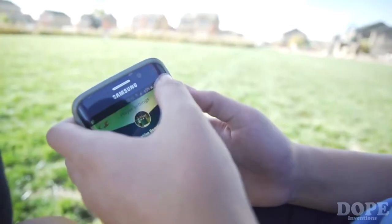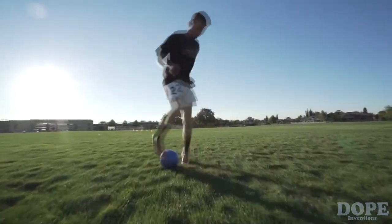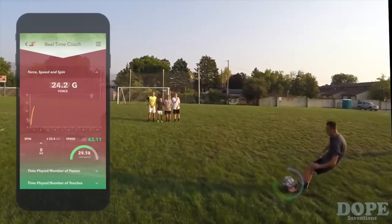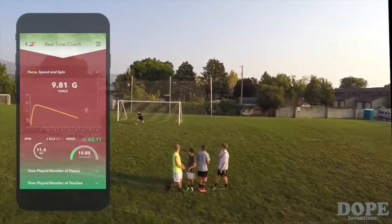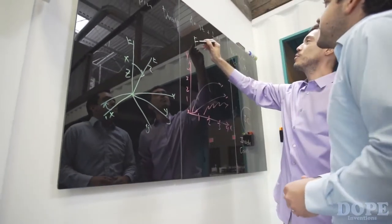The Inside Coach Soccer Ball captures ball touching, ball passes, ball dribbling, Maradona, scissors, ball juggling, how long you practiced, how hard you kick the ball, and how much spin you put on the ball. Our project has an open architecture and promotes an open community of users and developers.